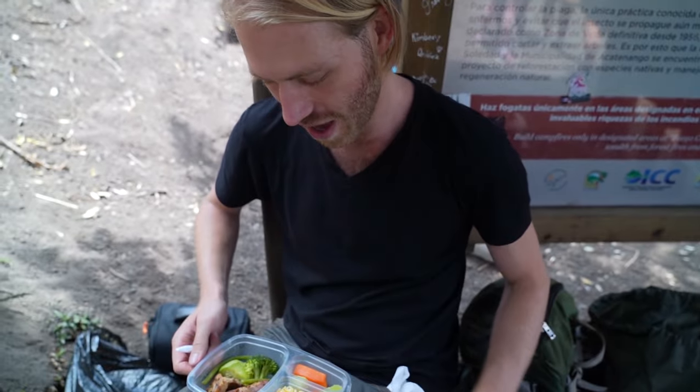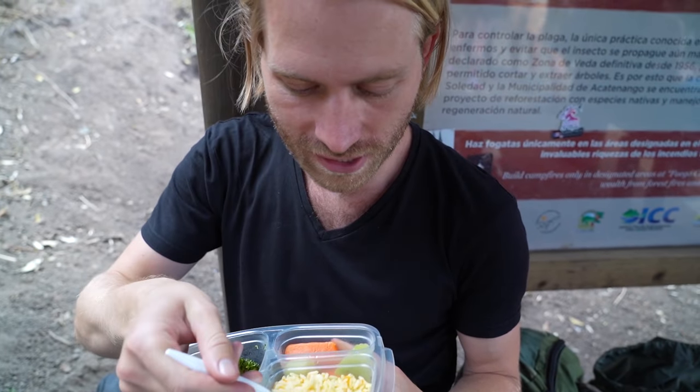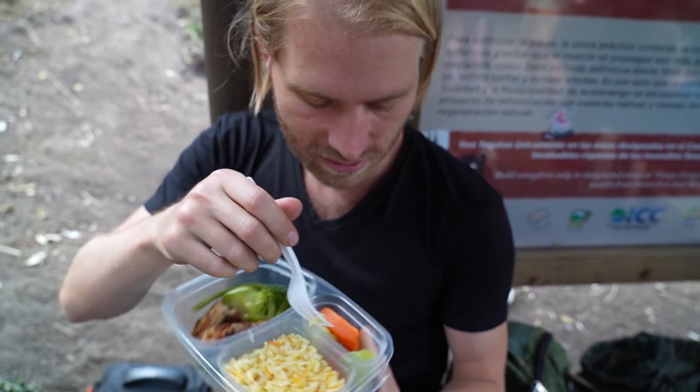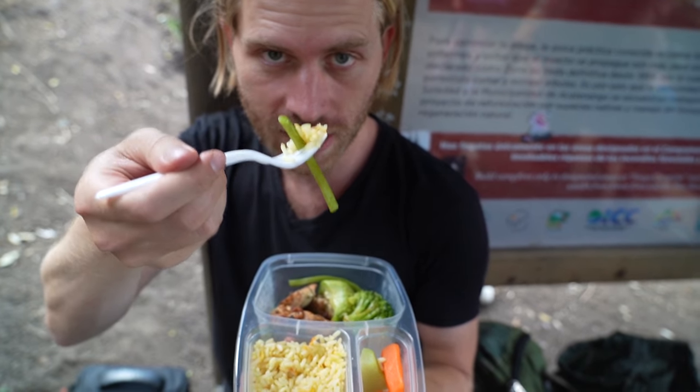We reached the fourth stop. Now it's lunch time. We got some nice stuff — we had to carry it all the way up of course, and after we eat it our baggage will be lighter. We've got rice, some vegetables, chicken. Bon appétit!